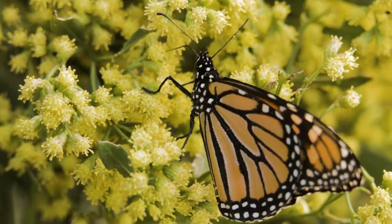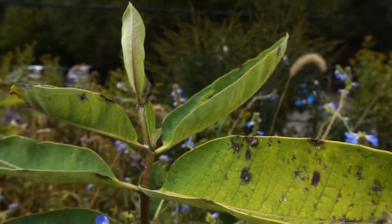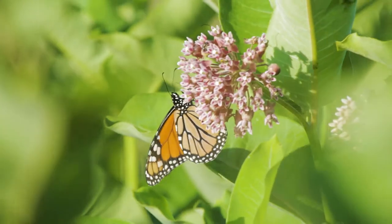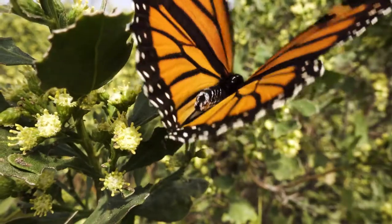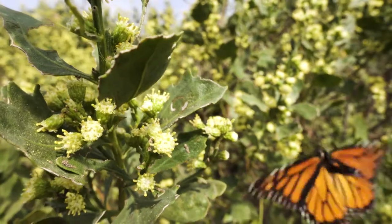They're definitely a species of concern, and one of the main reasons that their species is declining is due to habitat loss. They can only lay their eggs on milkweed — the only food that monarch caterpillars can eat — and they also need other nectaring species in order to feed along the way.